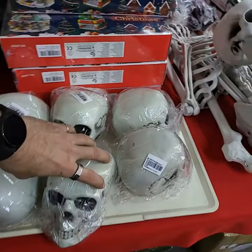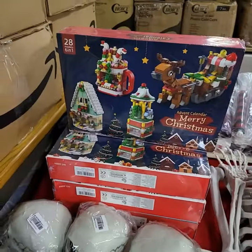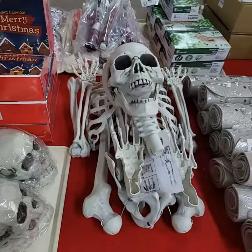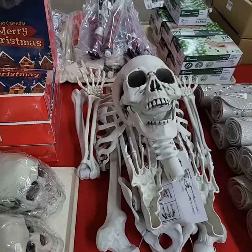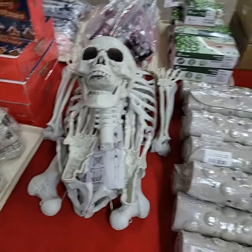Perfect for Halloween — these are plastic. Advent calendars with Lego-type pieces on them. Here's one of your folding skeletons. You guys that follow us know what they are — they're really tall, about 50 inches tall.